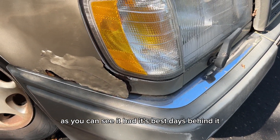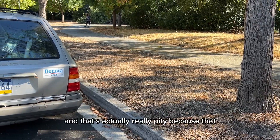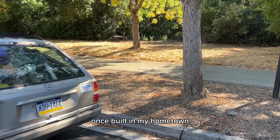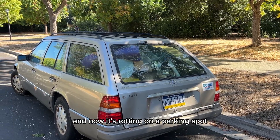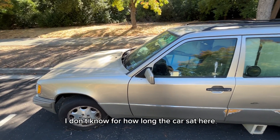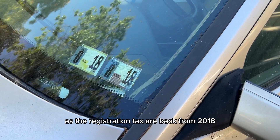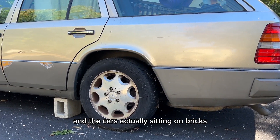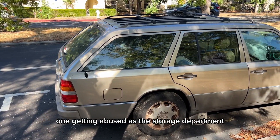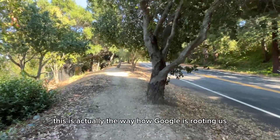Have a look at this poor abandoned Mercedes E-Class. As you can see, it had its best days behind it and is currently used as a storage department. It's a pity because that car counted as one of the indestructible Mercedes ever built — made in my hometown — and now it's rotting on a parking spot next to a street at Stanford University. The registration tags are from 2018 and the car is sitting on bricks so the suspension wouldn't go down.